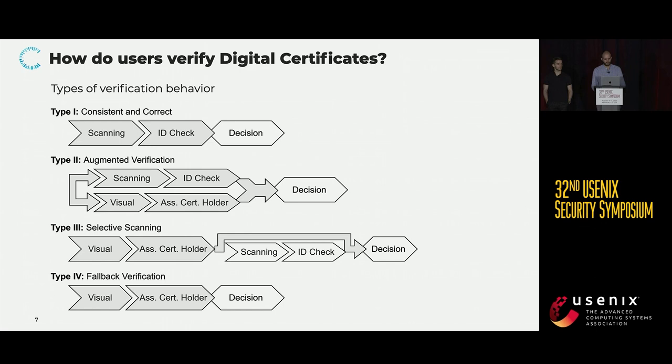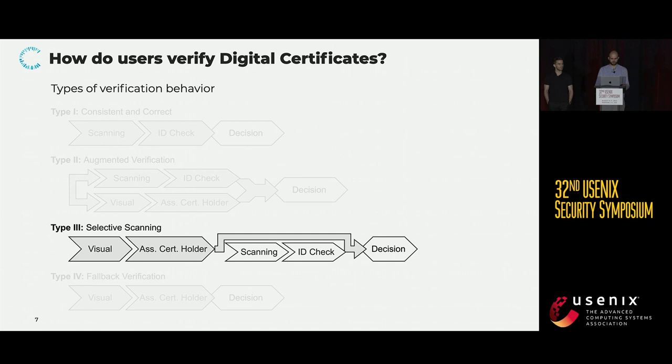We used these four building blocks to develop types of verification behavior which our participants would fall into. We developed four types in total, but due to time constraints I'm not going to talk about all of them, so if you want to learn more, please refer to the paper. For now, let's just look at type number three, and we named this type selective scanning.